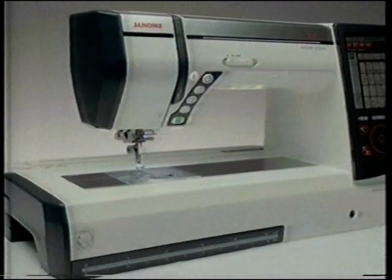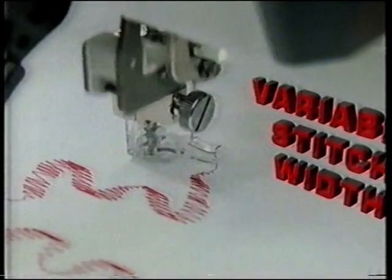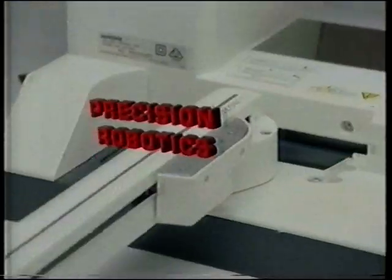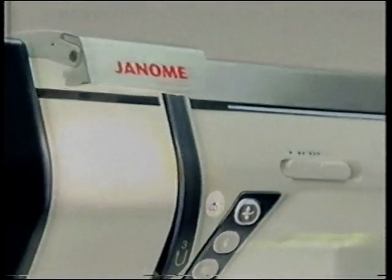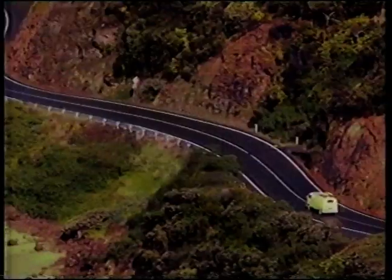Never before in history has there been such a giant leap forward in sewing technology. At last, the Memorycraft 12000 is here. This amazing machine is a state-of-the-art sewing machine, a quilting machine, and thanks to Janome's world-class robotics, a precision-controlled embroidery machine. It's so advanced, so futuristic, that you'll have to see it to believe it. With the Janome Memorycraft 12000, your creative journey starts here.